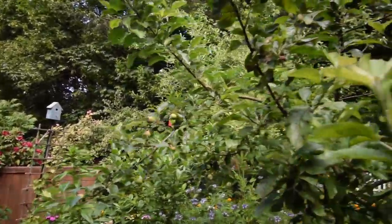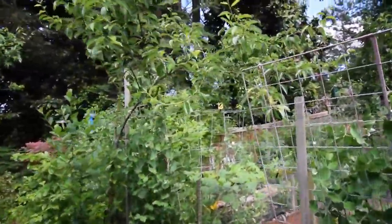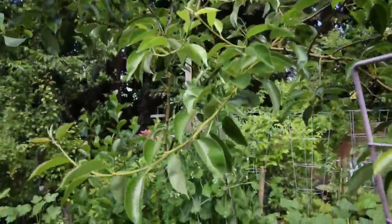We're really looking forward to having this for the dehydration. And then we got a couple of pears on this one — this is the first year that this pear has actually had any fruit set. There's only like three on here.